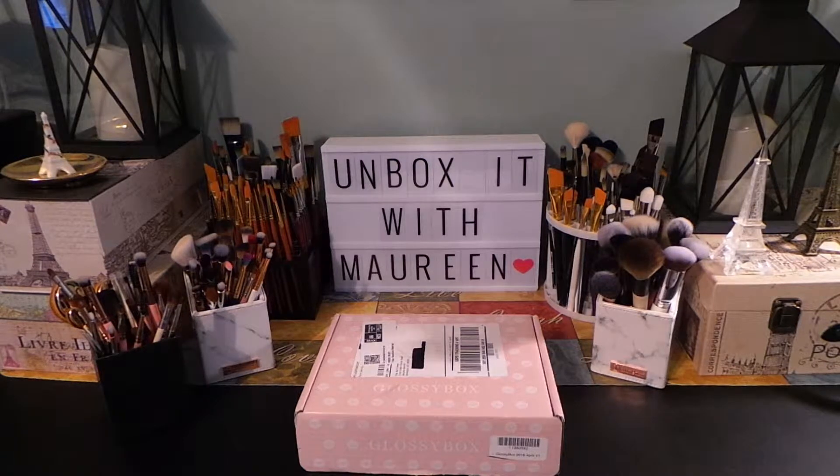Hi everyone, thanks so much for deciding to watch my video. If you are new to my channel, welcome! My name is Maureen and I am so happy to have you here. Today's video is from GlossyBox.